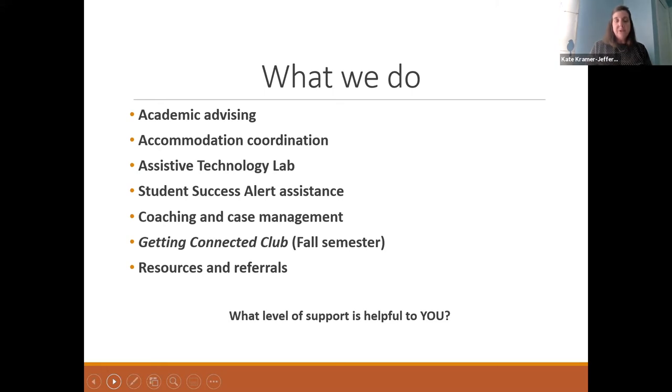In addition to those services, we have an assistive technology lab for students who may utilize assistive technology. We take a case management approach — some students may choose to work with our office just for advising and accommodations, perhaps once a semester, while other students may come to meet with a specialist on a weekly basis to touch base throughout the semester. Neither approach is right or wrong — it's really about what level of support is most helpful to each student. For students who work with our office, if you need information on a resource on campus or aren't sure who to go to, we want you to use our office as your point of contact.